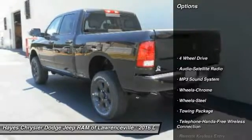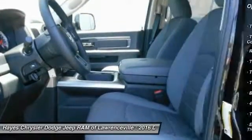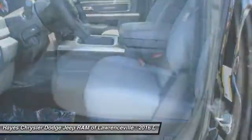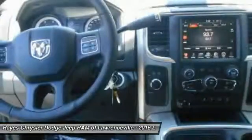Here are some of this vehicle's great options: four-wheel drive, anti-lock braking system, traction control, Bluetooth wireless data link for hands-free phone, air conditioning, front power steering, cruise control, floor mats, child safety locks, and power door locks.